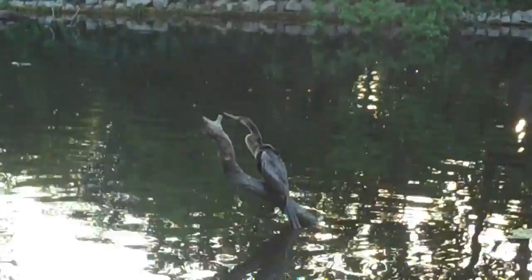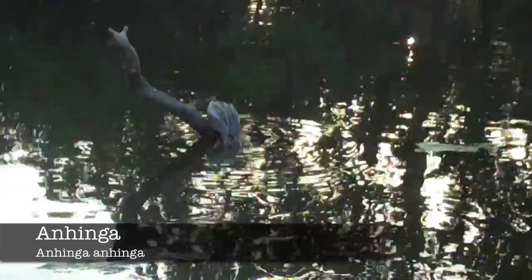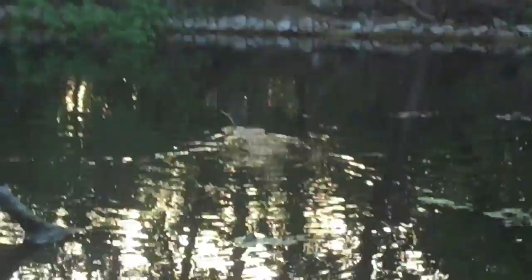Here we can see an adult anhinga. Unlike ducks, which produce an oil to keep them afloat, the anhinga has no oil, and its feathers become waterlogged, allowing it to submerge in water to prey on small fish and amphibians. The anhinga derives its name from the Brazilian Tupi language, where it means 'snake bird.' This name is highly accurate, because as you can see, the bird looks very much like a snake when it's swimming around.